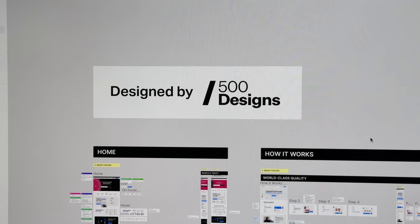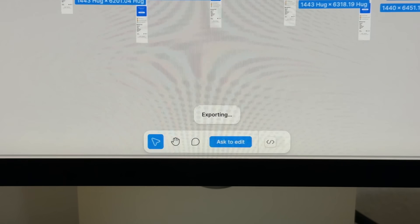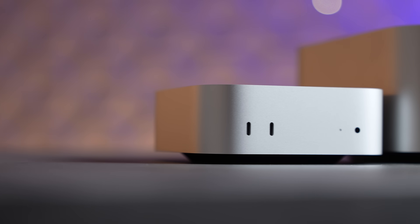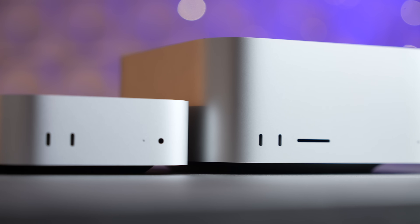We actually tested Figma web design using a project provided by 500 Designs, one of the best design studios based out of California. The crazy thing is the M4 Mac Mini beat the M2 Max Mac Studio — it's four seconds faster for web design. Can you believe it? Four seconds faster, and it's four times less money.